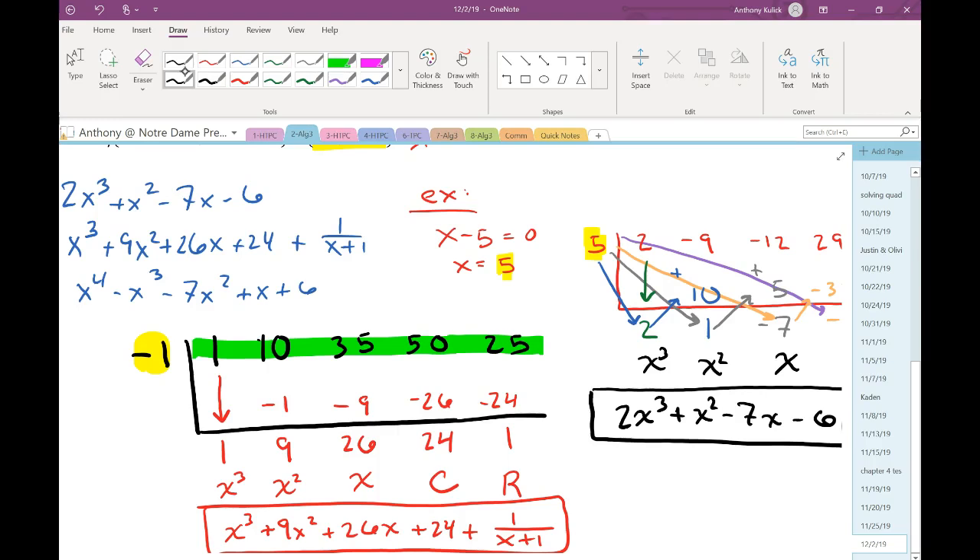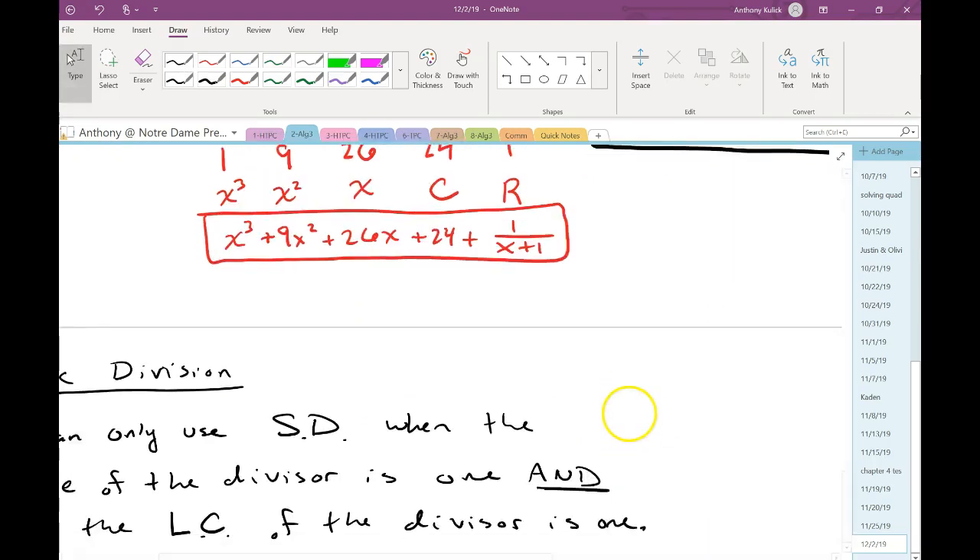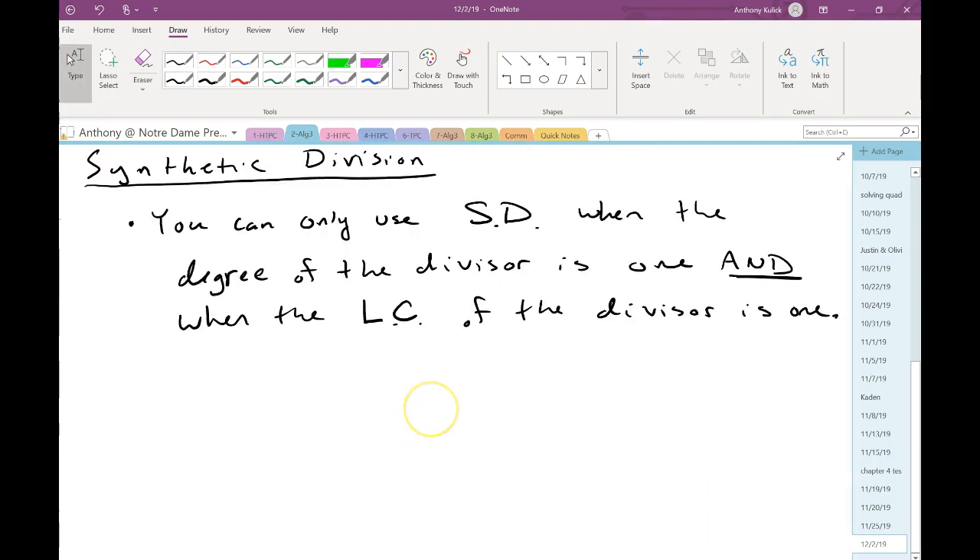It makes sense why I had you do synthetic substitution first, since it's basically the same process — and synthetic division is awful nice compared to long division. That's all I want to talk about as far as synthetic division goes today.